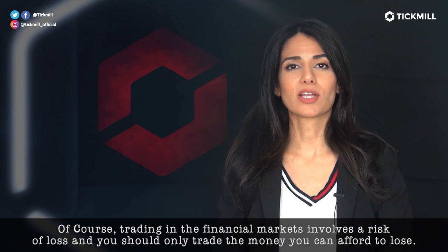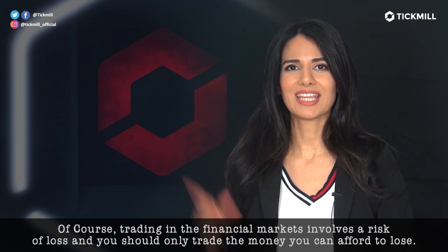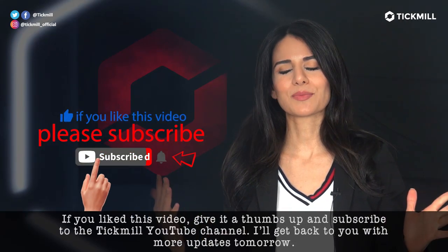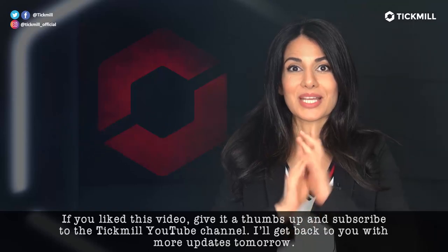Of course, trading in the financial markets involves a risk of loss, and you should only trade the money that you can afford to lose. If you liked this video, give it a thumbs up and subscribe to the Tickmill YouTube channel. I'll get back to you with more updates next week.